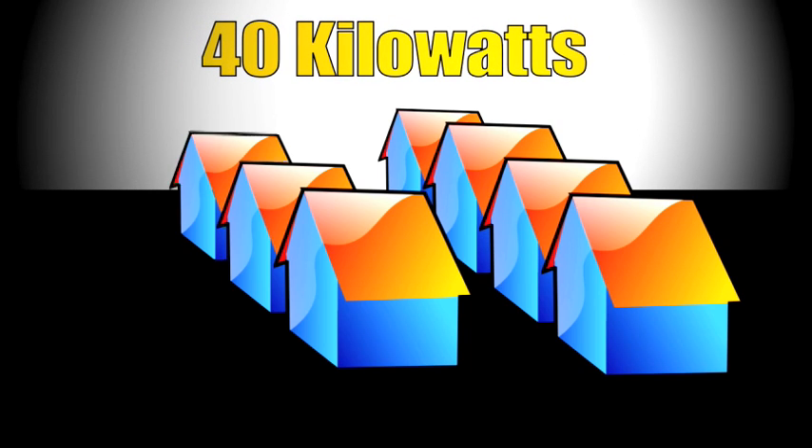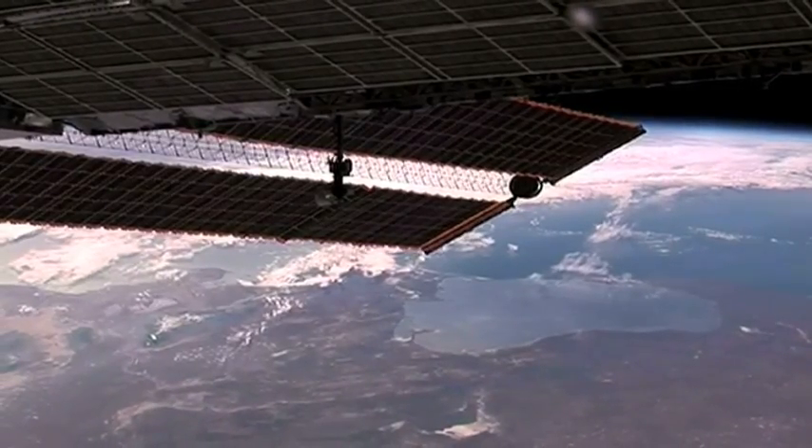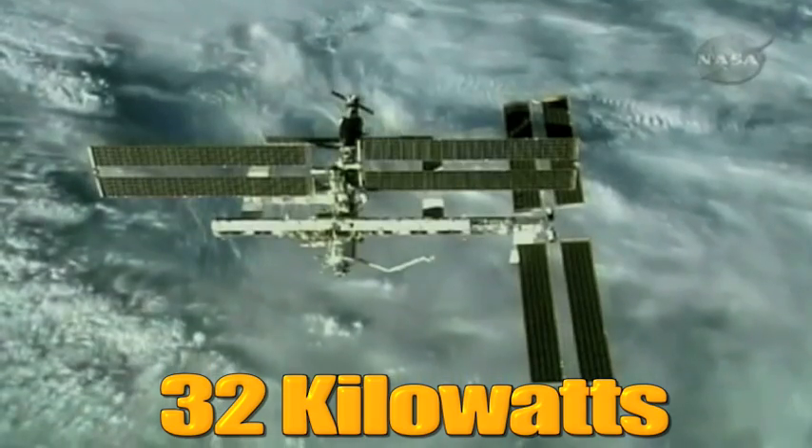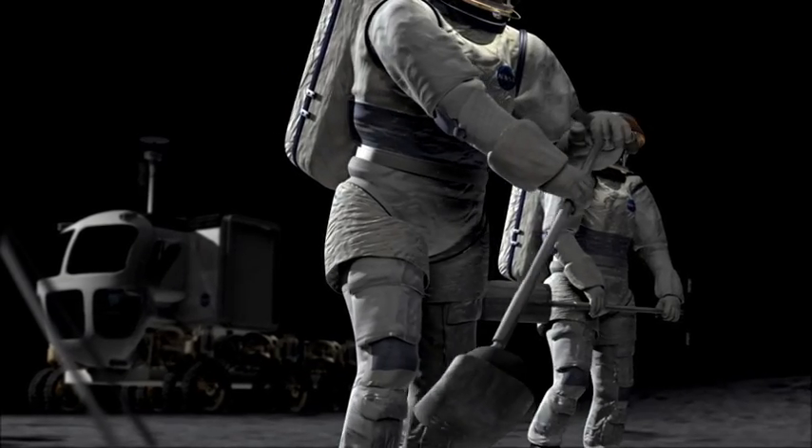This system is designed for about 40 kilowatts of power. That would power about eight houses here on Earth. That's a little more than a solar array on the space station, which can produce 32 kilowatts. Plus, with a nuclear power plant, you don't need sunlight.